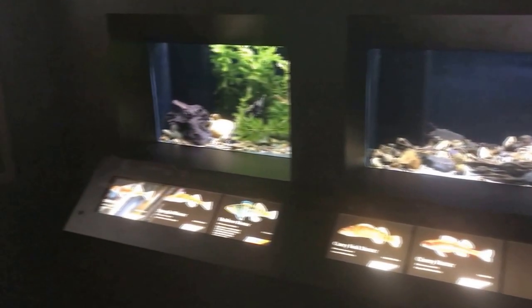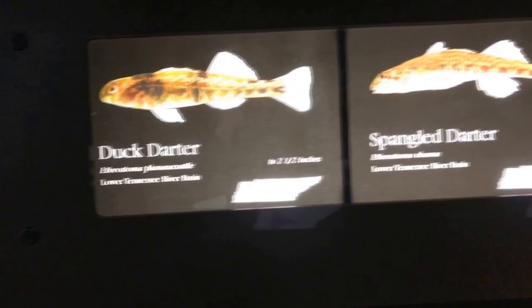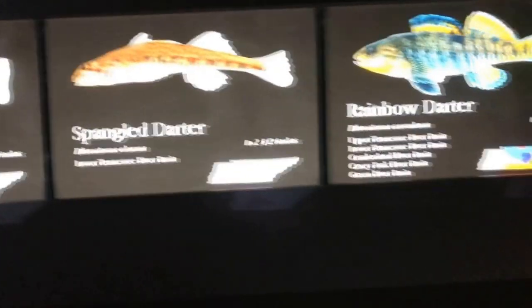And in that way, maybe help people put together that not only are all these different river drainages in Tennessee, but they each house different species of darters that are only found in that specific drainage.